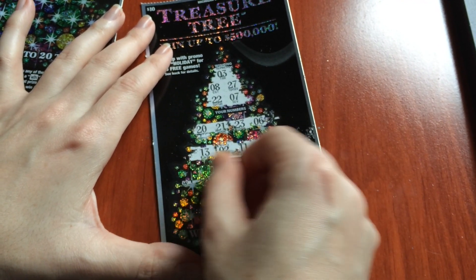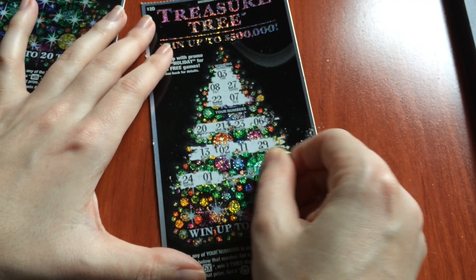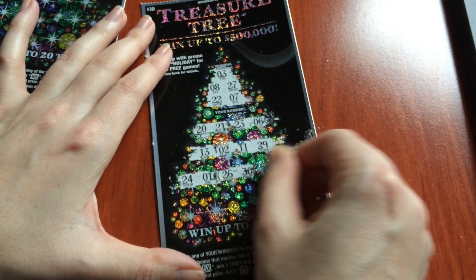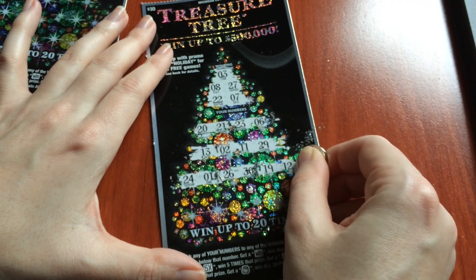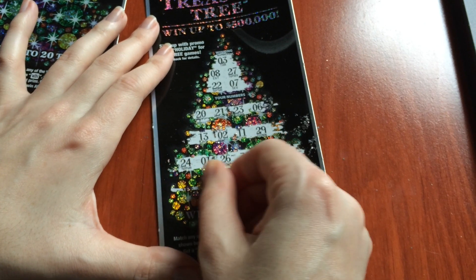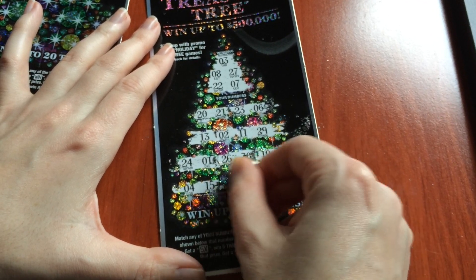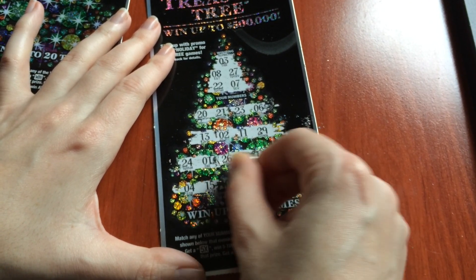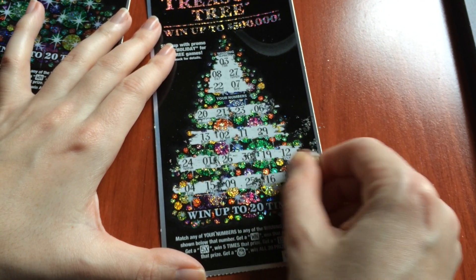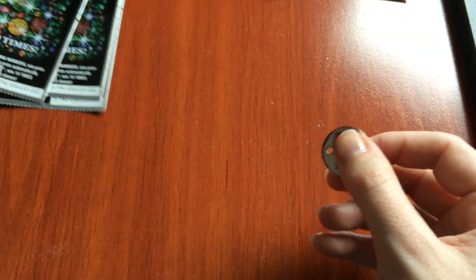Okay, 24 and 1. 19 and 12, and our last row. Okay, nothing there. Let's move on to ticket 33.